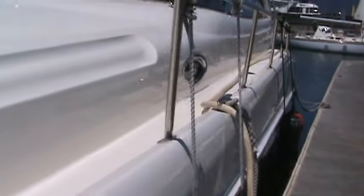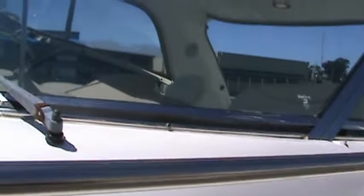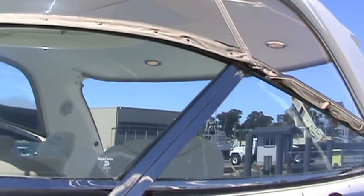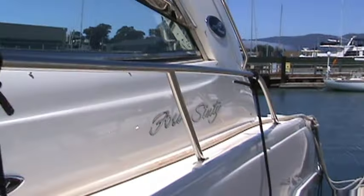Incredibly fantastic gel coat on this boat — no fading, fastidiously maintained. You can see the polish on this boat; it's really well taken care of. The eisenglass on this boat is brand new, and it is the thicker eisenglass, basically turning it into almost a clear glass.